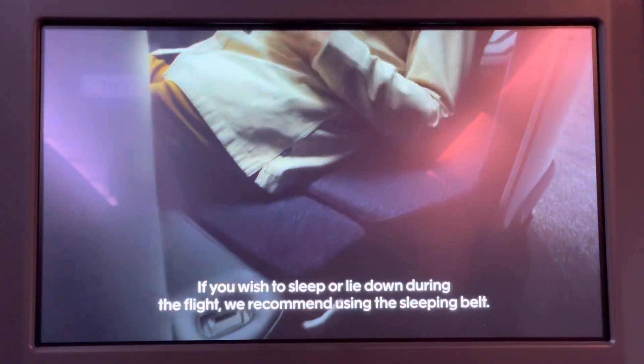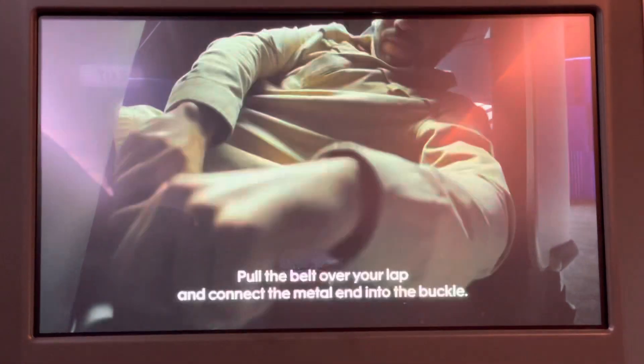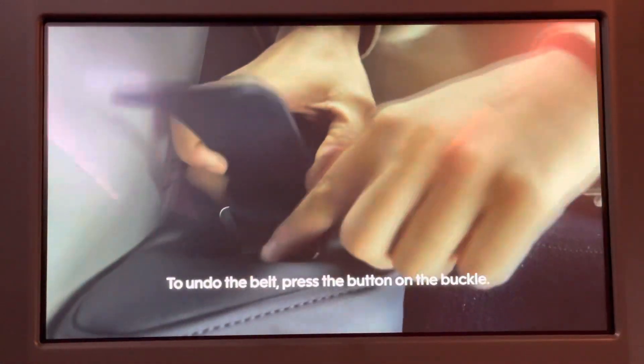If you wish to sleep or lie down during the flight, we recommend using the sleeping belt. Pull the belt over your lap and connect the metal end into the buckle. To undo the belt, press the button on the buckle.